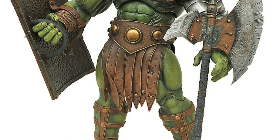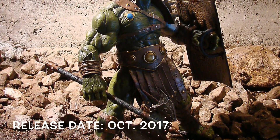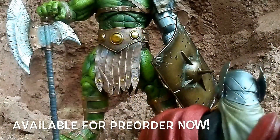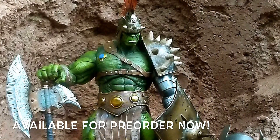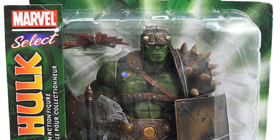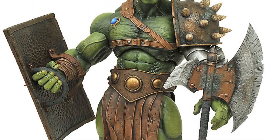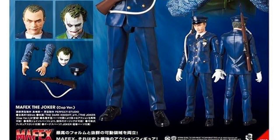Starting off with the Marvel Select Planet Hulk — and this isn't the Gladiator Hulk from Thor Ragnarok, this is just their version of Planet Hulk. It's releasing next month in October as a Disney Store exclusive and is available for pre-order right now. I'm a big fan of the Planet Hulk story and I really dig the way he looks. I think I might be picking up this figure — Planet Hulk is just badass and it's a really cool looking figure. I do like Diamond Select's Hulk figures.